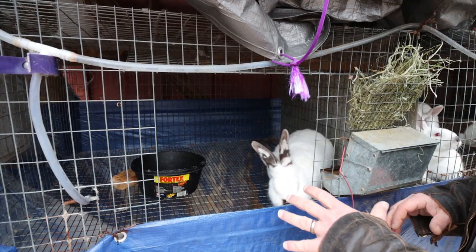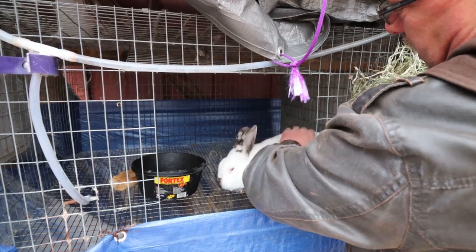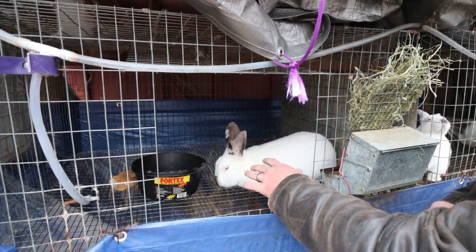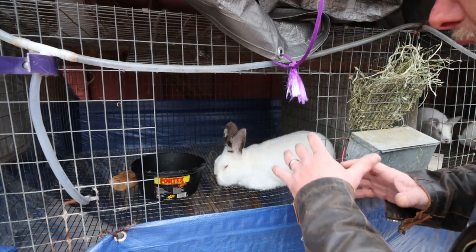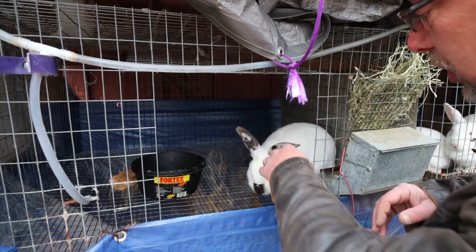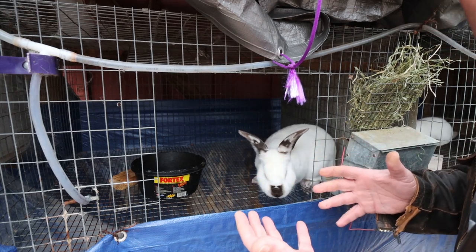First thing you're going to notice is that especially bucks seem to look a little bit blockier than the does do, and this is a buck. When you look at him, he may look a little bit on the fat side. You're going to notice that underneath his chin he's got some extra skin hanging down — that's pretty common, nothing to worry about. If they're lethargic, if they tend to just sit in the corner and not move around a lot, or if they end up with sore hocks on the back of their feet and legs, that's a good sign that they may be a little bit overweight.